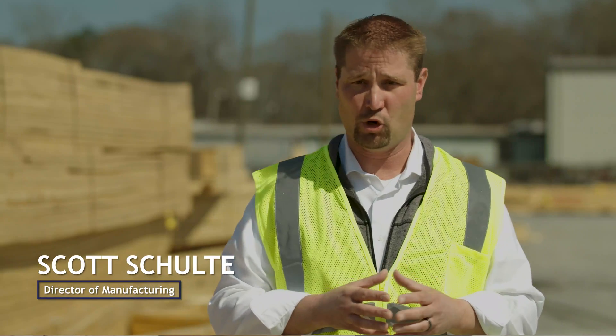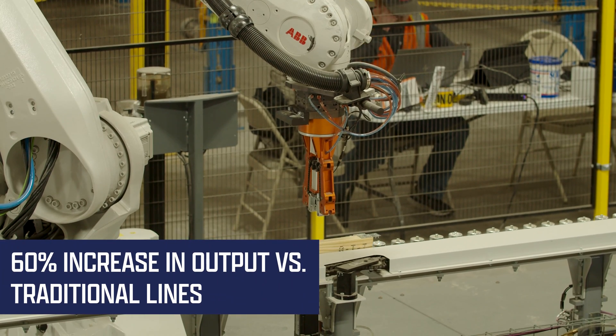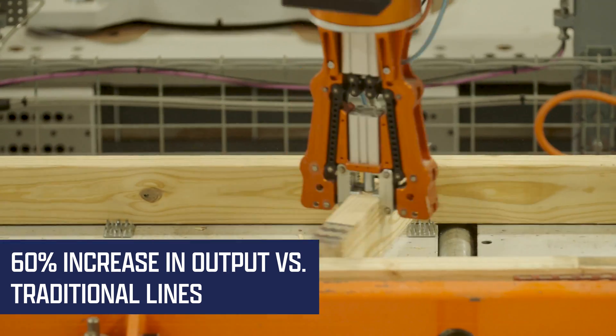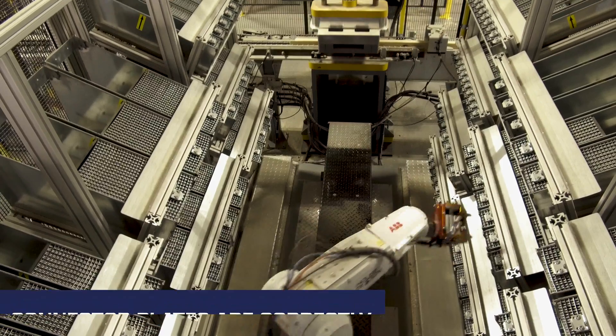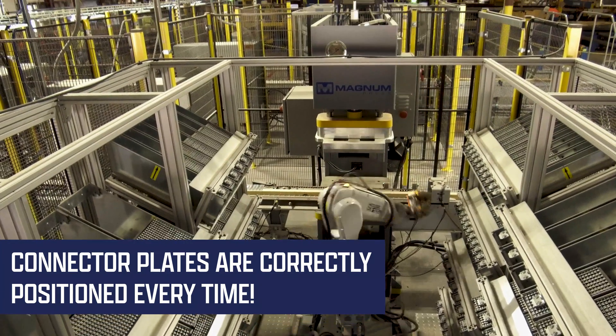We've been able to add basically two more floor lines with one piece of equipment, and we're doing that with less people than what it would have taken to operate the other two lines. Along with the productivity enhancements we've seen, the thing I'm also pleased with is the quality product that the machine produces on a consistent basis.